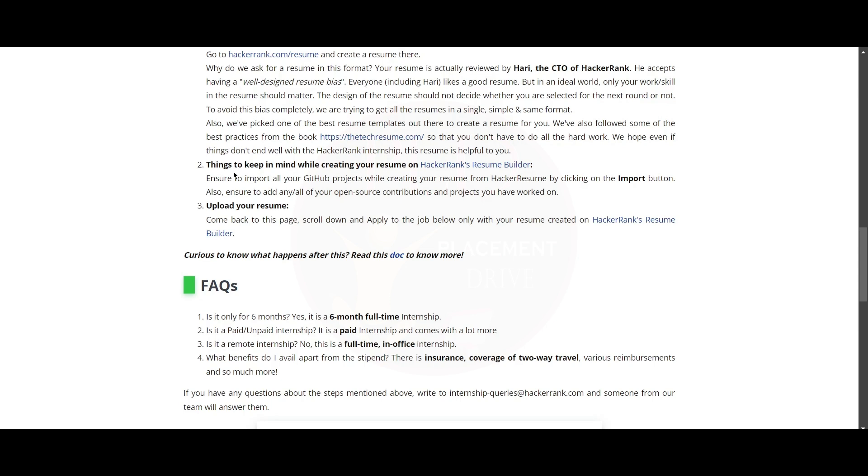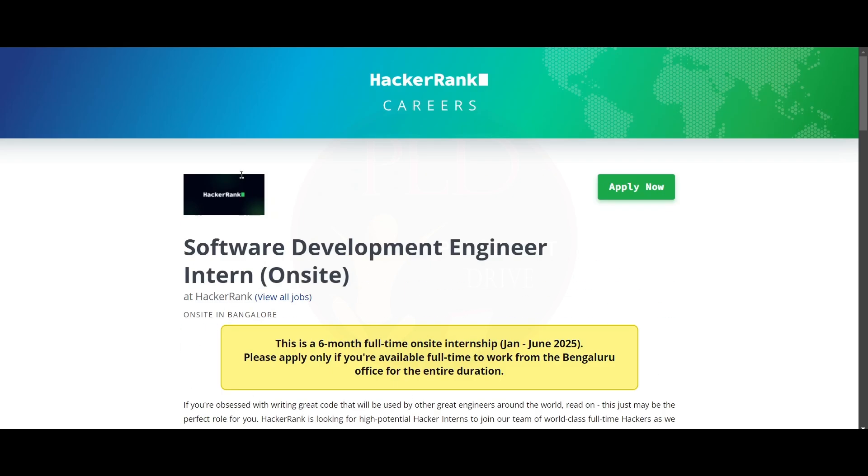It is a paid internship. Third: is it a remote internship? No, this is a full-time in-office internship. Fourth: what benefits do you avail? Apart from the stipend, there is insurance and coverage of two-way travel. We will provide you the apply link in the description.